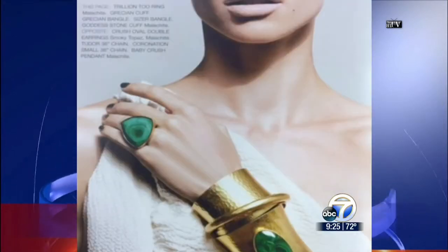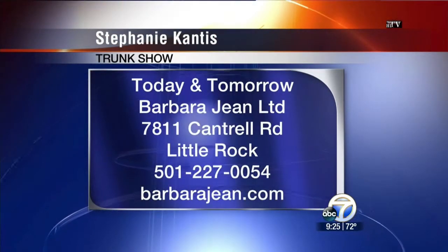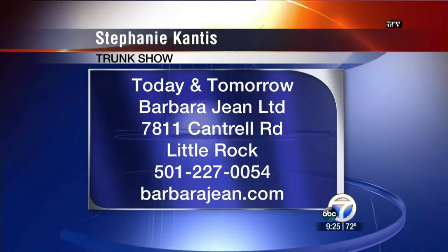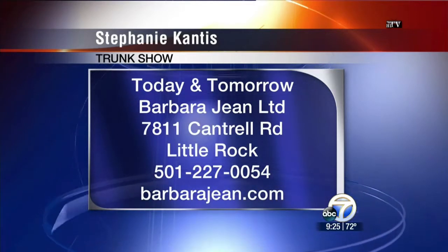When will you be there today? Between 1 and 2, and then even after that we'll be here until 5 or 6 o'clock. Event starts at 1, but come anytime you can. And then tomorrow, the trunk show will be going on too until about 4 o'clock tomorrow afternoon.